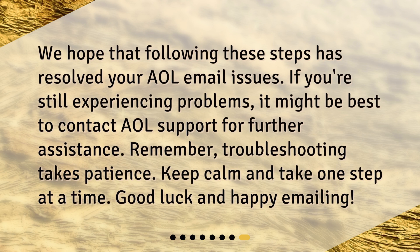We hope that following these steps has resolved your AOL email issues. If you're still experiencing problems, it might be best to contact AOL support for further assistance. Remember, troubleshooting takes patience — keep calm and take one step at a time. Good luck and happy emailing!